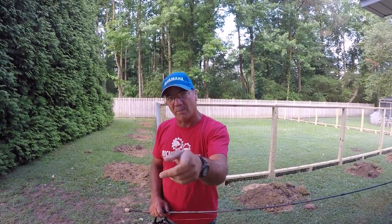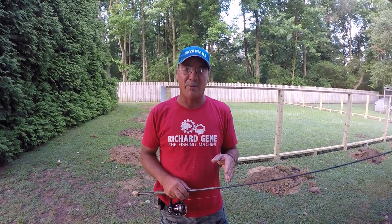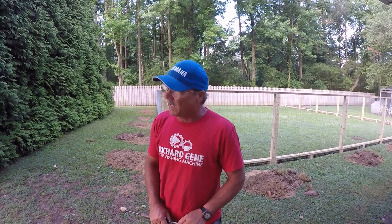I am Richard Jean, the fishing machine, and today folks we're going to be doing a little hair jig fishing from the bank — one of my favorite baits to throw. I found some at Bass Pro Shop and I'm going to show you how I'm going to rig it and how I'm going to fish it. Let's do it.